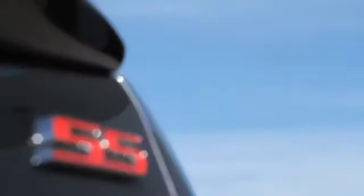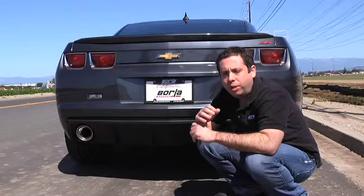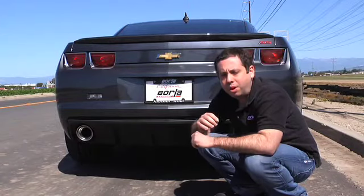In order to show you the difference in sound, we're going to install three different Borla systems: S-Type, ATTACK, and Touring on this 2010 Camaro. And we're going to do some test runs.